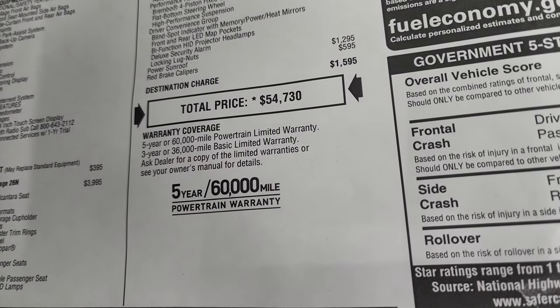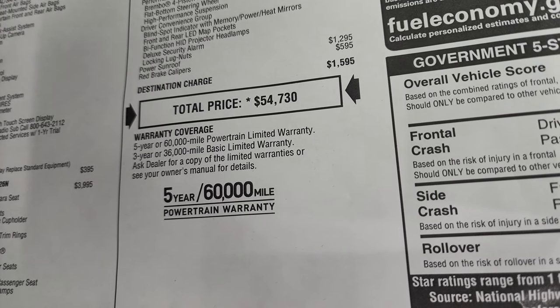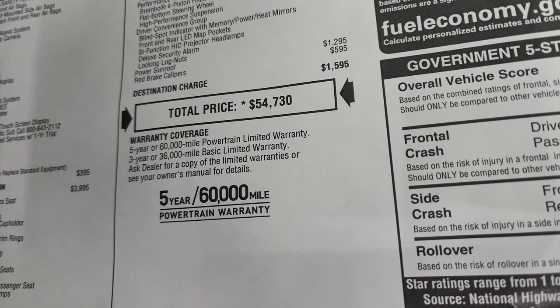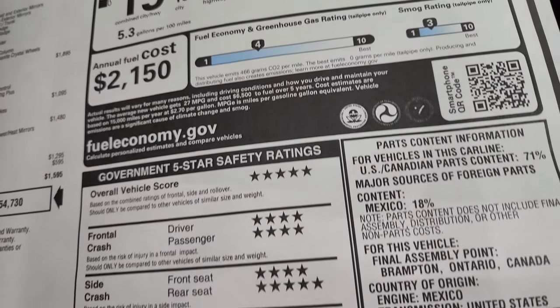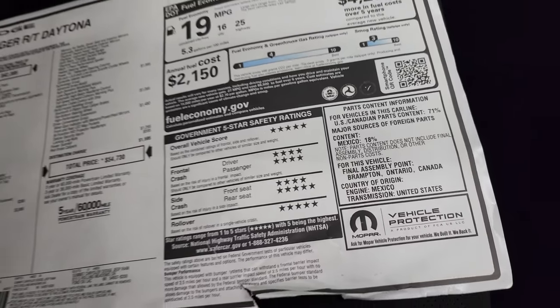Total MSRP is $54,730 on this car. If you want to get your Summit price, in the upper right-hand part of the screen there's a link to our website — click that to get all the pricing, rebates, and availability on this car through your 36-month bumper-to-bumper and 60-month powertrain warranty. There's your miles per gallon, annual fuel cost, and the safety ratings on the Chargers are fantastic — five and four stars up and down the board.